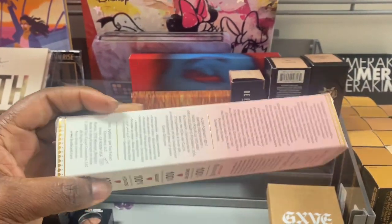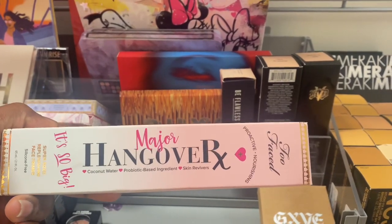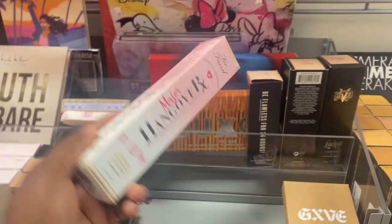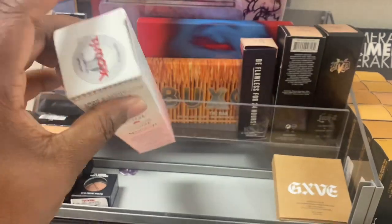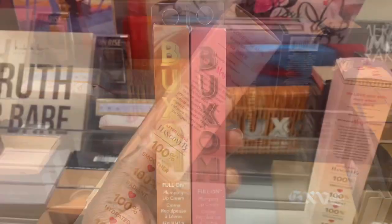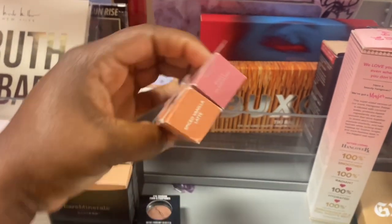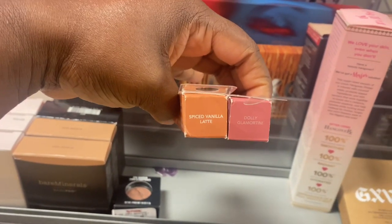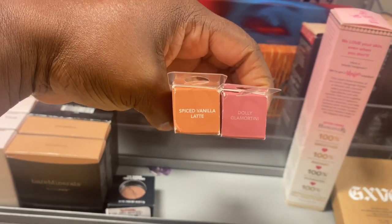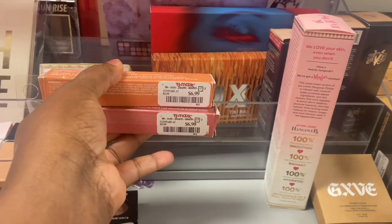Here at TJ Maxx we're spotting this Hangover Setting Spray from Too Faced. This is really tall — it's here for $19.99. We also spotted these Buxom Full On Plumping Lip Cream in two different shades: Spiced Vanilla and Dolly Glow Martini. And they're here for $6.99.